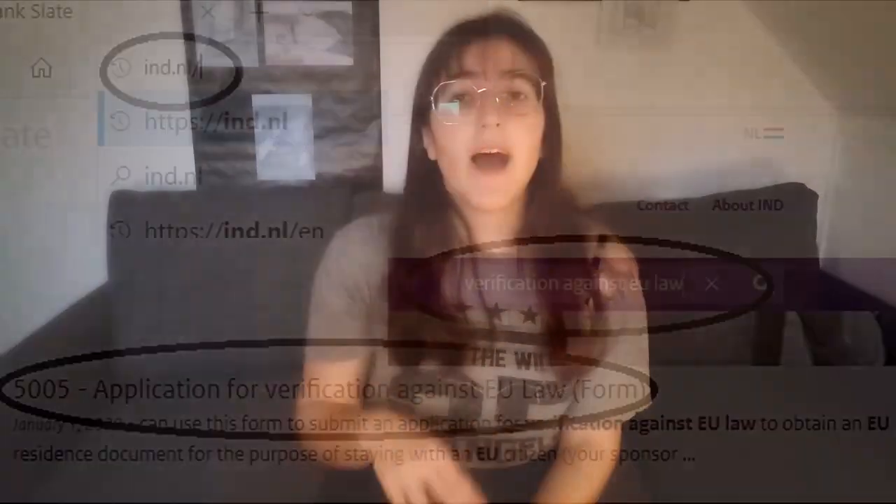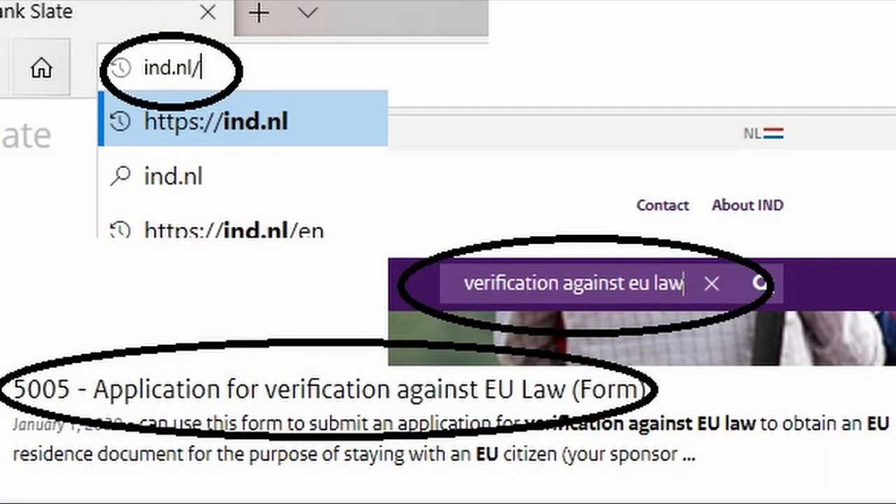What you need to do is apply for a verification against EU law. To start your journey you need to go to ind.nl, go to the search bar, write 'verification against EU law' and click on the form. In the form you need to fill it out, get the documents the form tells you to bring, and make an appointment where the form tells you to go. The form will tell you everything, and after you go through all of the steps you'll be legally living in the Netherlands.